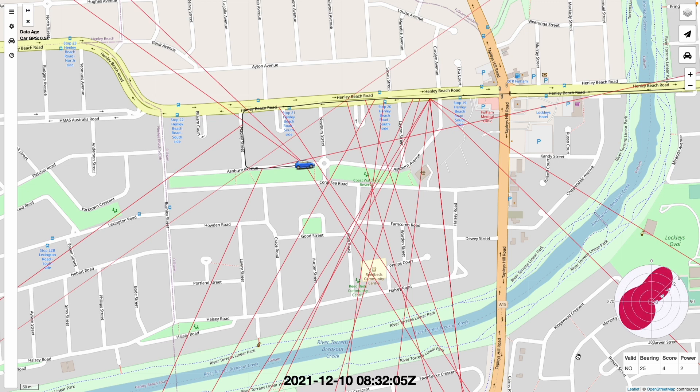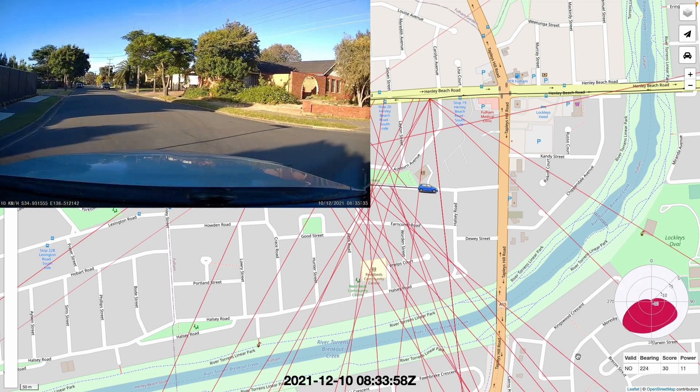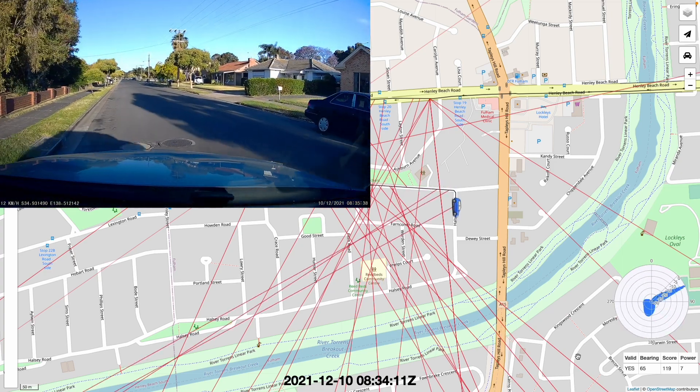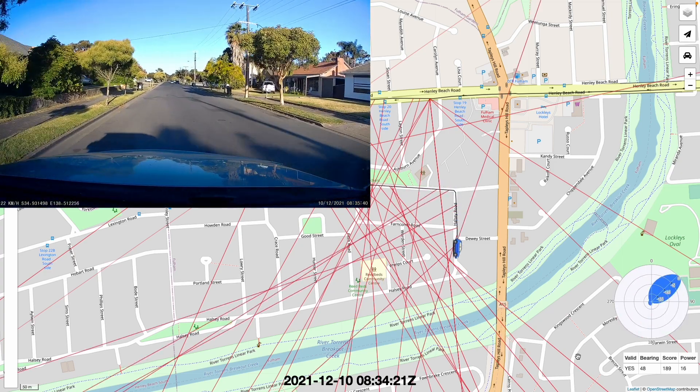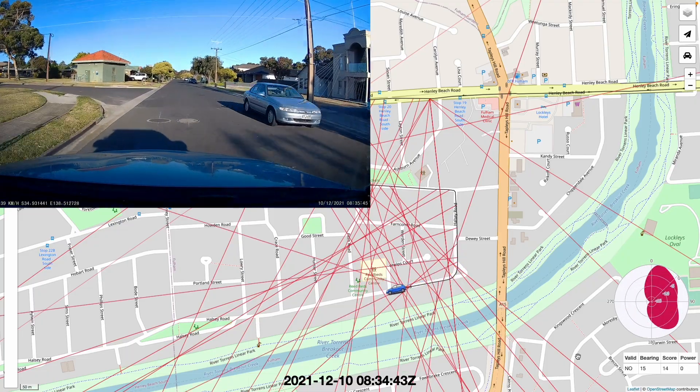Around this point I switch from using the ICOM IC705 — which gives me an upper sideband demodulated signal — to a VK3YNG sniffer as the threat receiver. Instead of listening to demodulated audio, I'm now listening to a tone which indicates signal strength. There's also a number shown on the sniffer which indicates signal power and hence range, and from previous experience I've learnt what the various numbers mean in terms of actual distance from the transmitter.